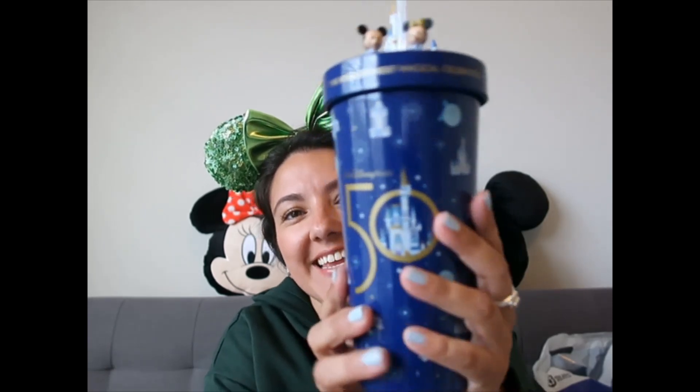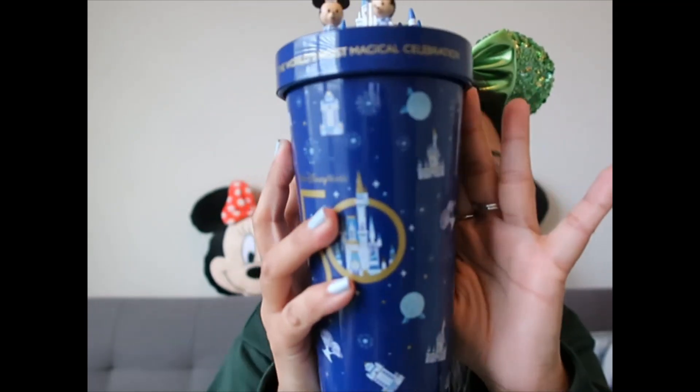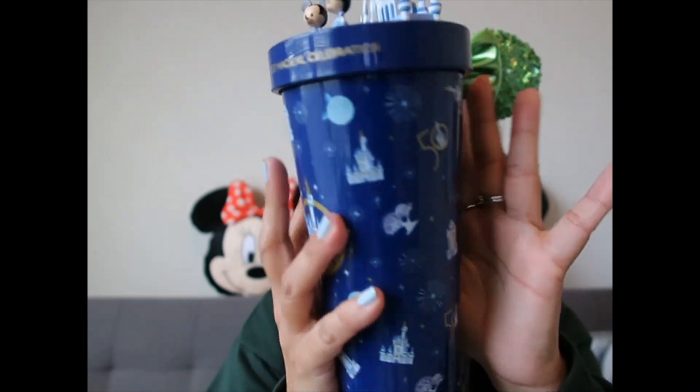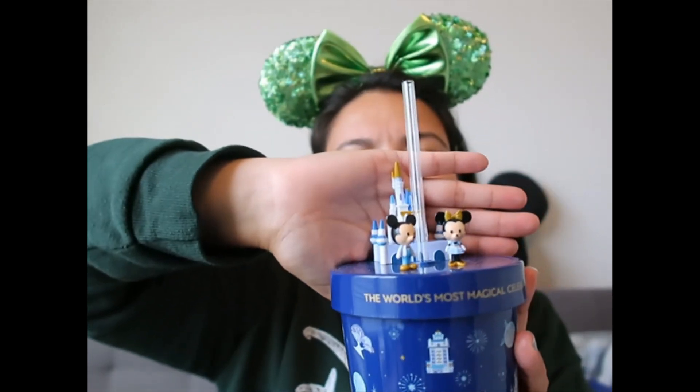As if I didn't already have a ridiculous amount of mugs and tumblers, the 50th did it to me. How could I say no? It has lots of icons everywhere, and then at the top is the best part — Mickey and Minnie and the castle. I just had to have it.